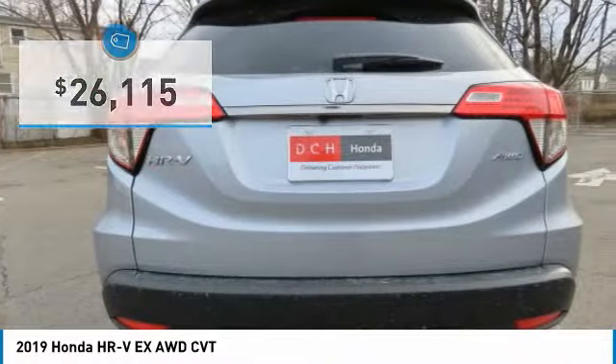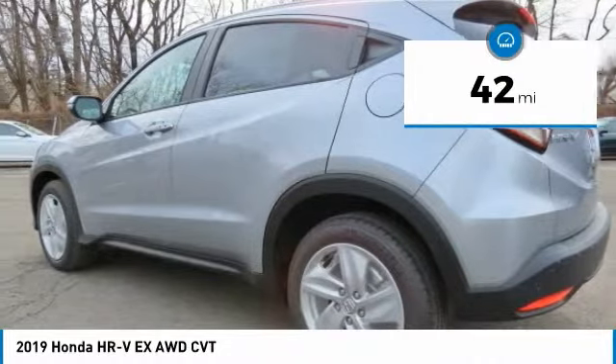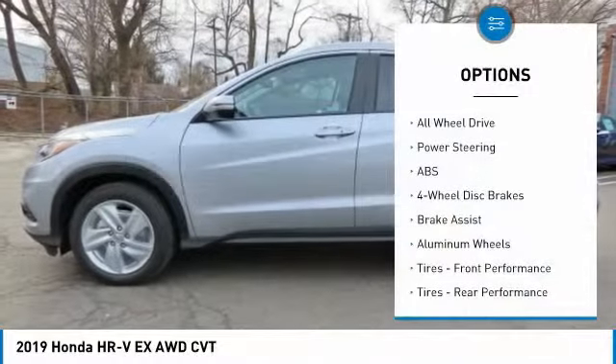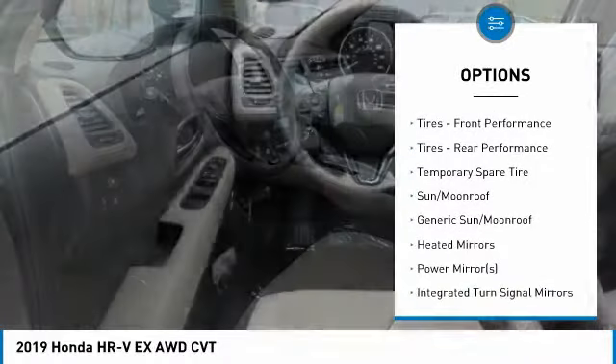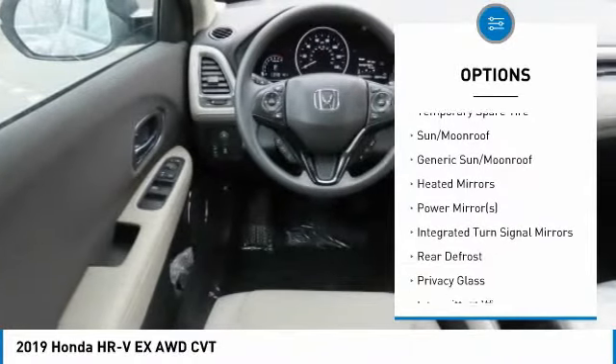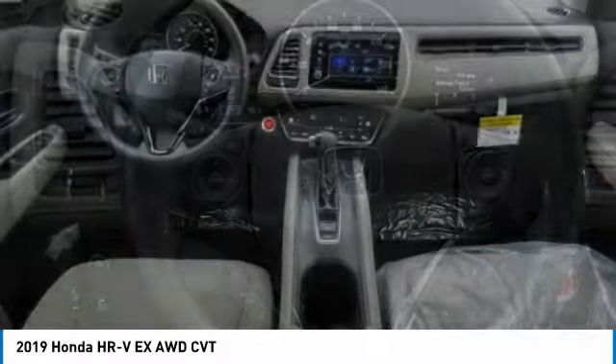It's priced below thirty thousand dollars, and this vehicle has less than 100 miles. Here are some of this vehicle's great options: anti-lock braking system, all-wheel drive, keyless entry, steering wheel audio controls, Bluetooth, adjustable steering wheel, power steering, and four-wheel disc brakes.